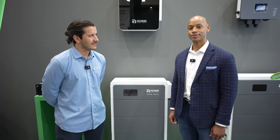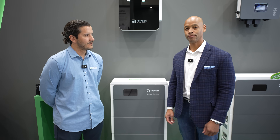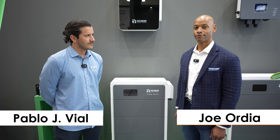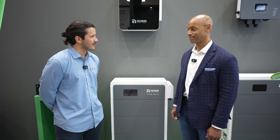Hi everyone, Joe Orde here for Solar Surge, and today we're coming to you from Intersolar Europe. This is the largest solar conference in Europe here in Munich, Germany. And this afternoon I'm joined by Pablo Villal from Rennon Power, and we're going to be looking at the Rennon Xtreme LV. Pablo, good to see you again. Thanks for joining us this afternoon.